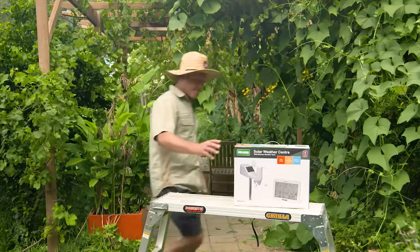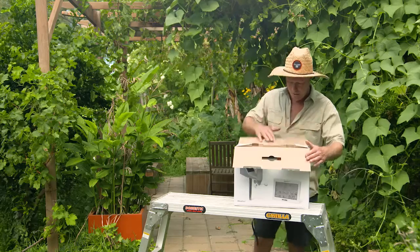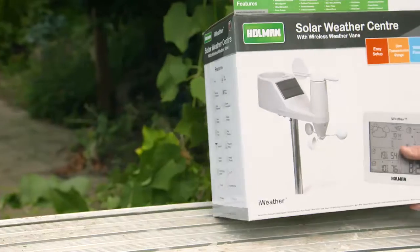Recently I've discovered the latest technology in weather stations and I tell you what, it's got me a bit hot under the collar. The iWeather Solar Weather Centre provides intelligent environmental data that allows you to better manage your garden and plan your day.